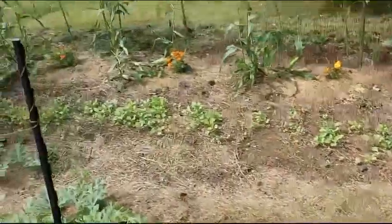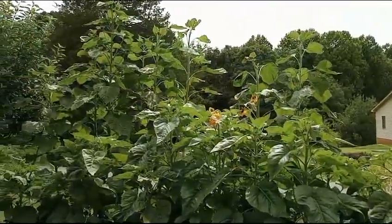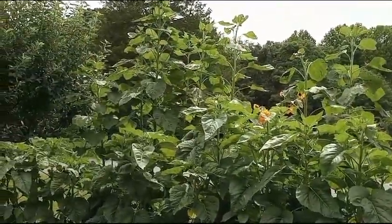Some cover crop in that row. A little bit of corn didn't do real well. More sunflowers over there — some of them look like about 12-13 feet.